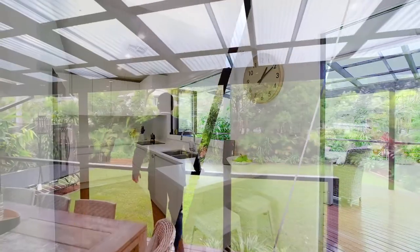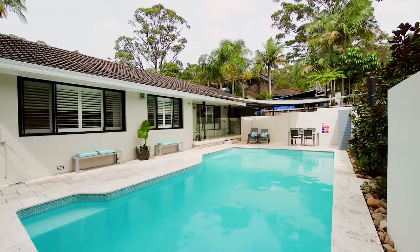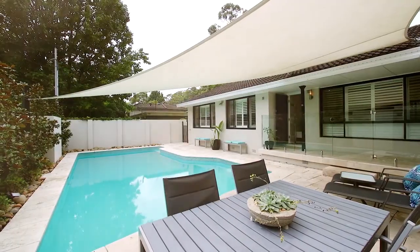The property offers everything a family wants. You've got a stunning kitchen that overlooks a level backyard and opens onto a large alfresco area. Another great feature is the oversized pool that gets sun all afternoon.